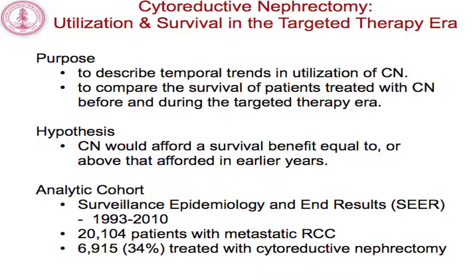We hypothesized that cytoreductive nephrectomy continues to offer a survival benefit for patients. To evaluate this hypothesis, we looked at SEER data encompassing more than 20,000 patients with metastatic renal cell carcinoma between 1993 and 2010.